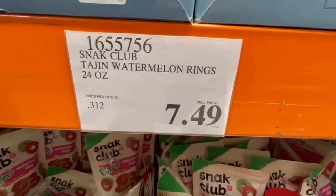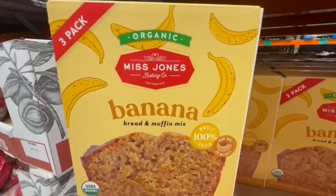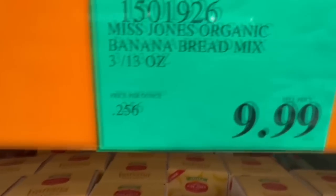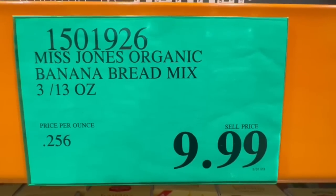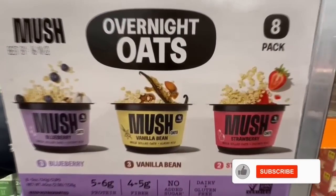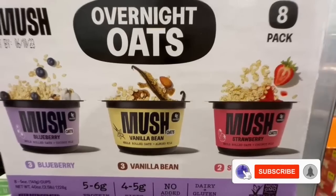Just as a quick reminder, remember that these new arrivals may vary depending on your store or location. I also want to hear from you — at which Costco location do you do your shopping? Let me know in the comments.